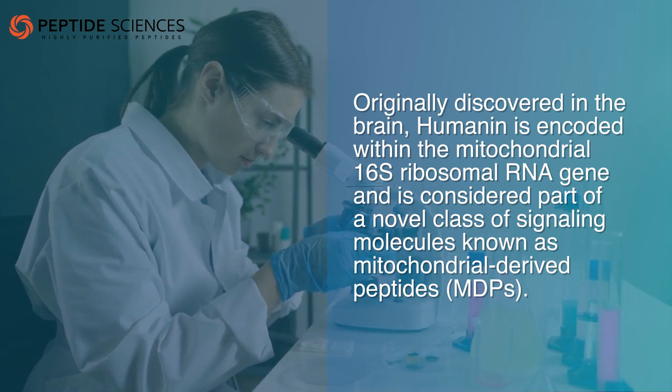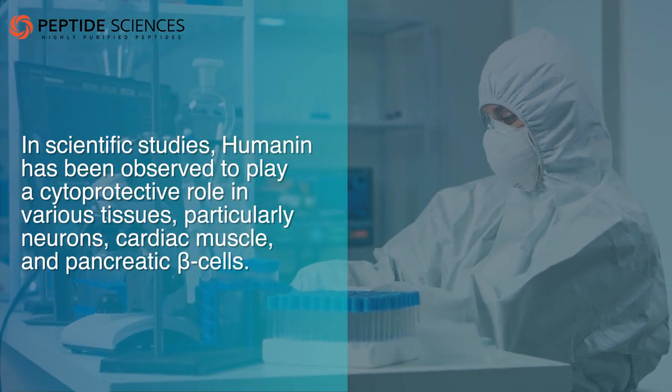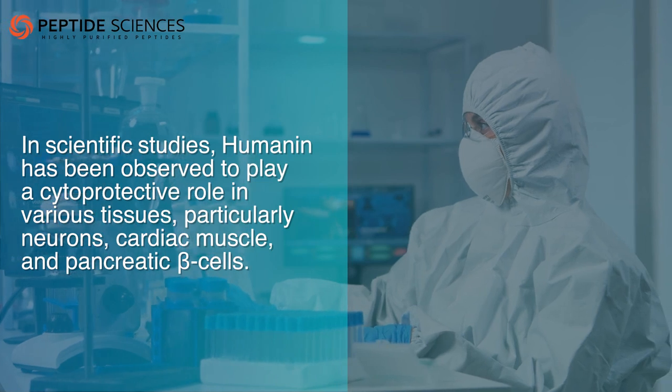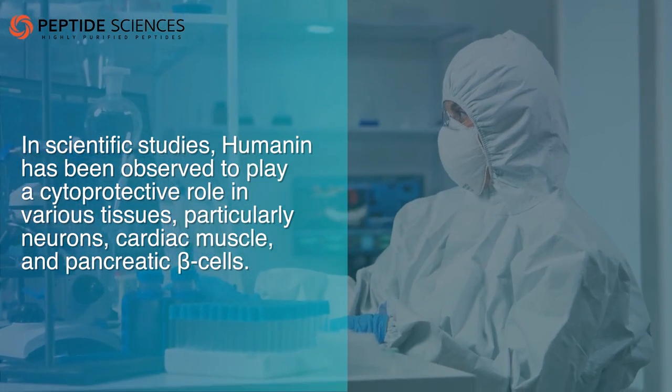In scientific studies, humanin has been observed to play a cytoprotective role in various tissues, particularly neurons, cardiac muscle, and pancreatic beta cells.